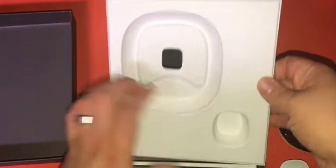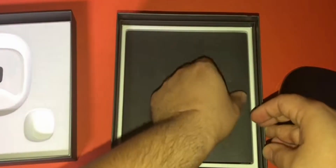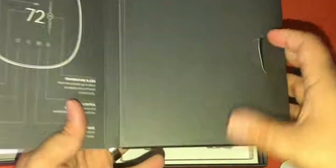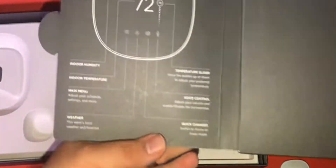With its sleek design, easy installation, and commitment to energy conservation, the Ecobee Smart Thermostat is an excellent choice for those looking to create a more comfortable and eco-friendly home environment.